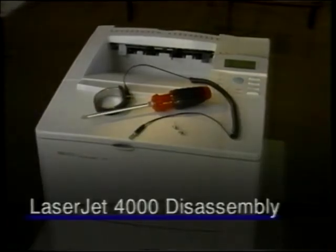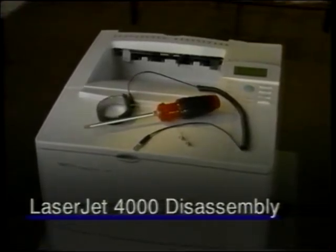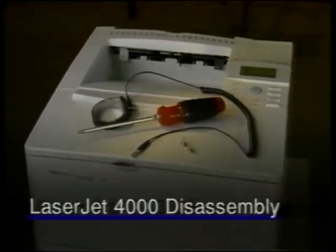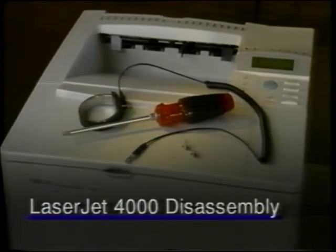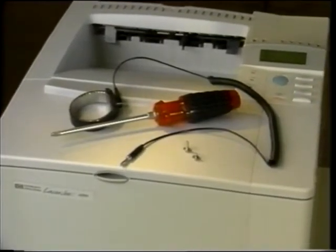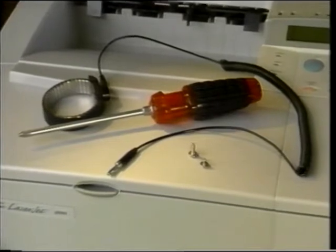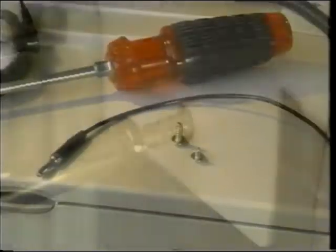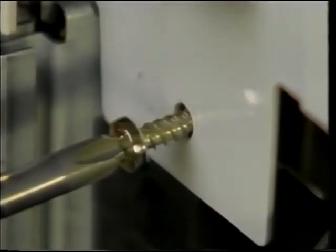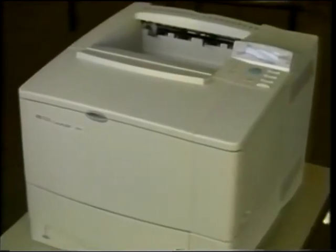Now we move into the complete disassembly of the LaserJet 4000 printer. When you've completed this module, you should be able to repair or replace all of the major components in the HP LaserJet 4000 printer. The usual ESD procedures should be followed. All screws in the printer require a Phillips head screwdriver. Many of the screws in the printer are self-tapping. When reinserting a self-tapping screw, always rotate the screw counter-clockwise first until you feel it click, then turn it clockwise to tighten.